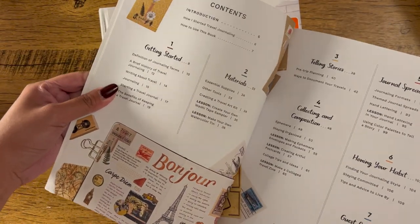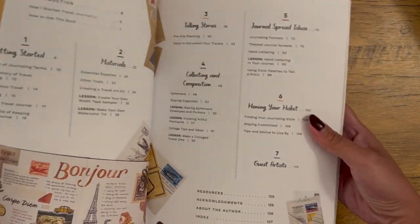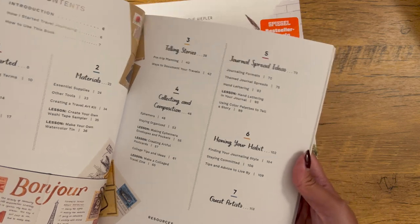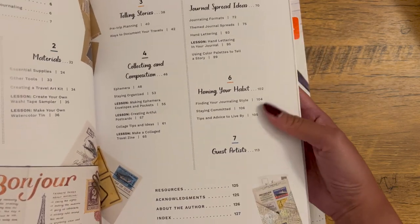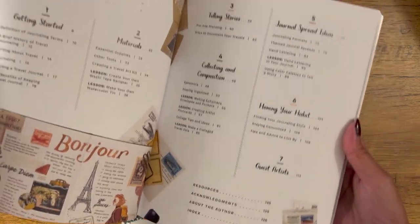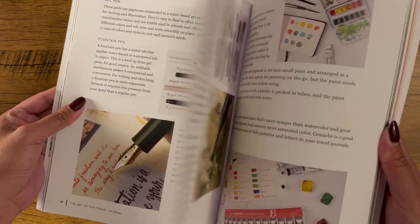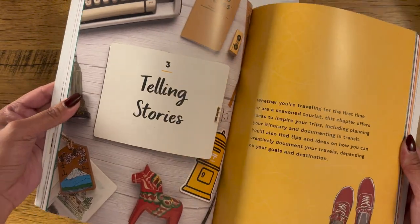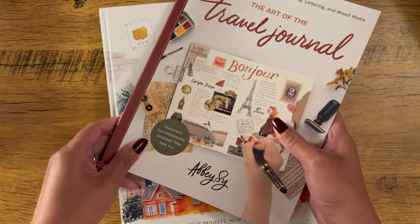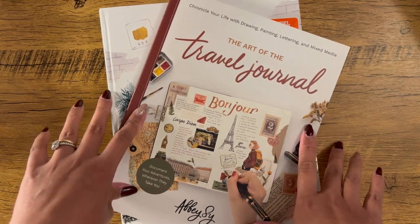These are the table of contents: how you get started, what materials are useful, how you document your travel, what you can collect, journal ideas, journal spread ideas, staying committed, and finding your style with your travel journal. So if you are starting travel journaling, I highly recommend getting this book. They have it on Amazon and Book Depository — you can also check out Abby's social media for all the information you need.